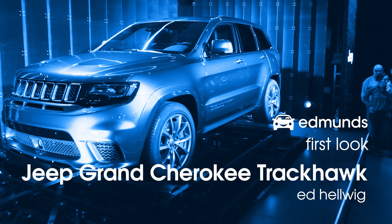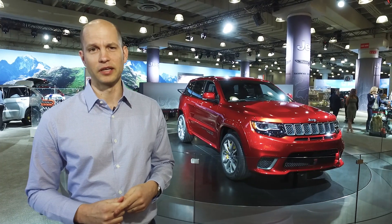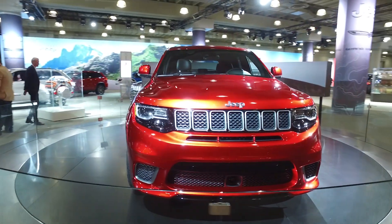This is a Jeep Grand Cherokee Trackhawk. Now this is a Jeep that really shouldn't exist, but I'm glad they've made it anyway. That's because they took one of their best off-road vehicles and turned it into an incredibly capable street performance vehicle.